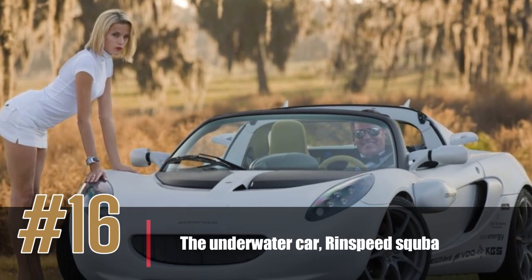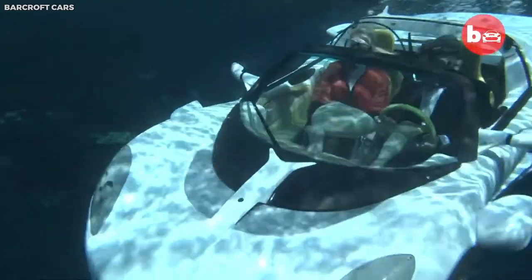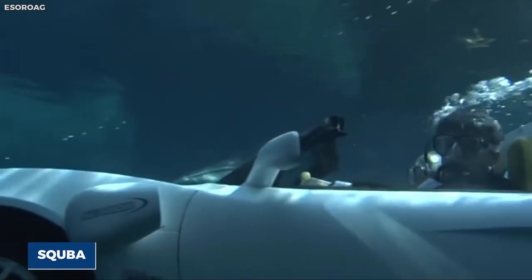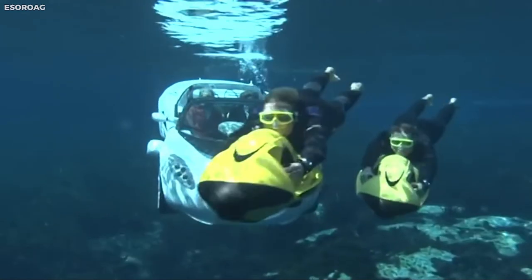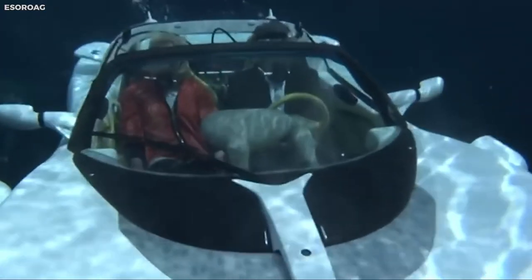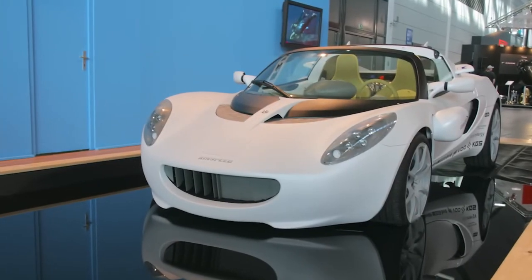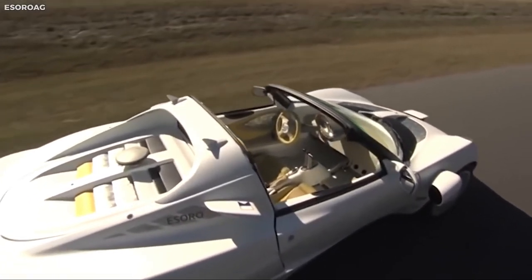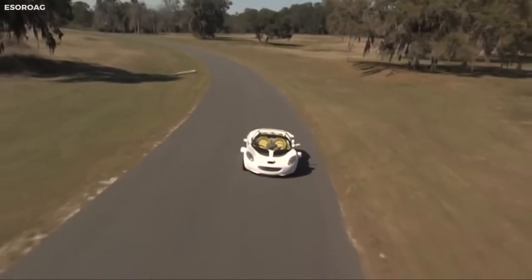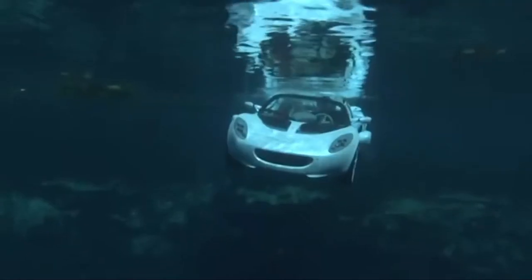Number 16: the Underwater Car, Rinsebead Scuba. The Rinsebead Scuba is an underwater car that is truly a marvel of technology. Designed to look like a sports car, it has the ability to drive like a submarine. The Scuba is a zero-emissions electric car that can travel up to 30 mph on land and 3 miles per hour underwater, and can dive up to 10 meters below the surface. It features a buoyancy control system, a self-contained breathing system for driver and passenger, and a carbon fiber body seating up to two people.